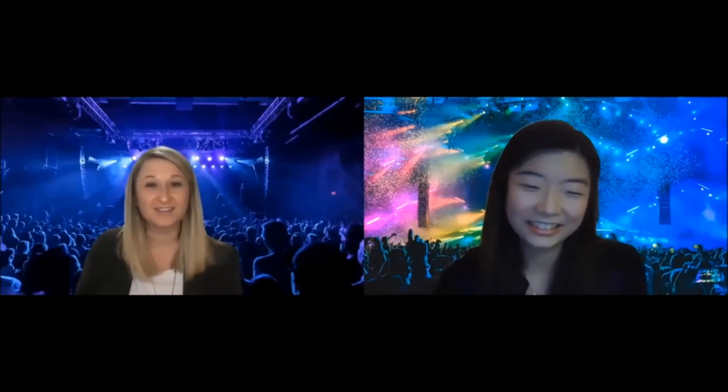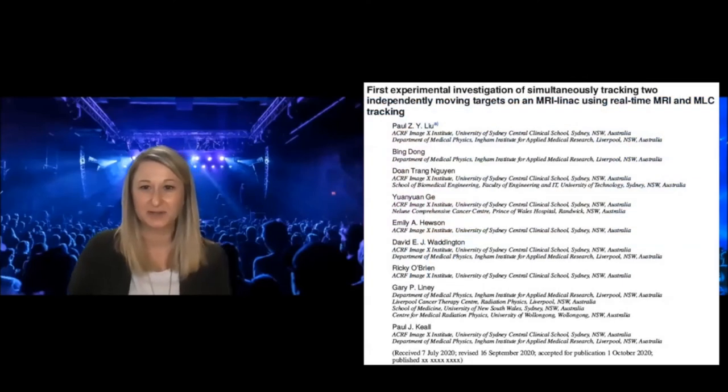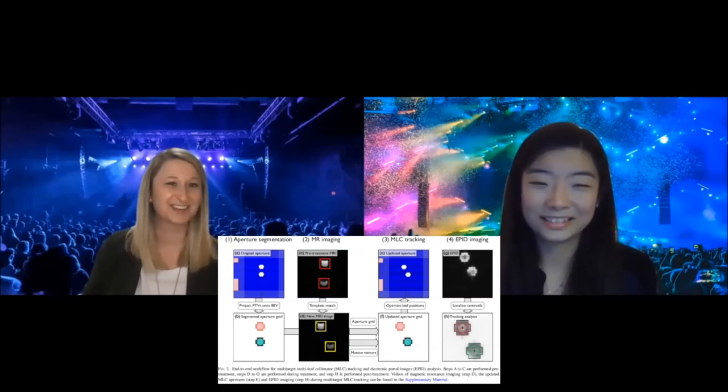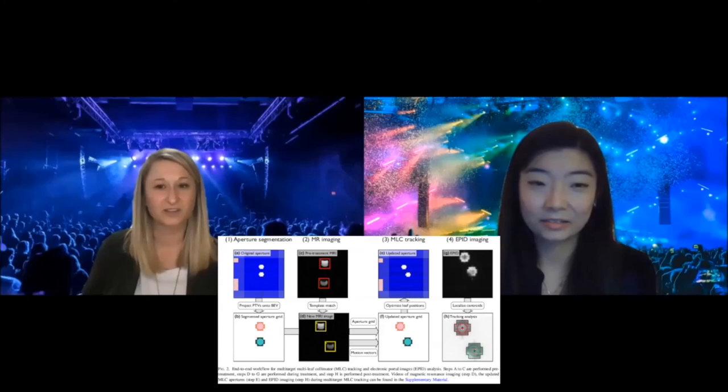That was from Lou et al. And speaking of Lou, our 15th paper selection is also from Dr. Paul Lou and Paul Keall's group in Australia. Our final selection is 'The First Experimental Investigation of Simultaneously Tracking Two Moving Targets Moving Independently Using MR Linac MRI and MLC Tracking.' Patients may have multiple tumors moving in different directions. This is premier work published under early access in November 2020, which also received a Best in Physics award at the 2020 AAPM annual meeting. It's going to be really important for truly real-time adaptation and MLC tracking of multiple targets.